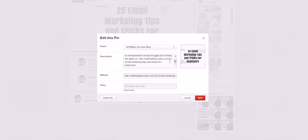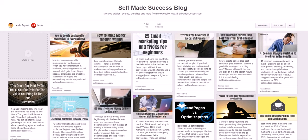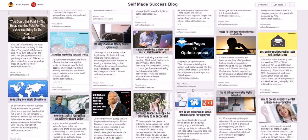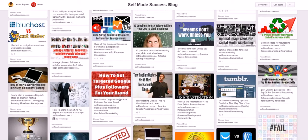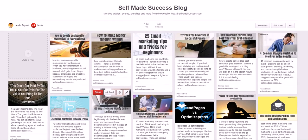Another thing you want to do is find what works. Some pins have shares, some have comments, some don't. To rank your pins, the more repins, likes, and comments you have, the better they will rank — as long as you also have good keywords. But you may need to build up enough followers before that happens naturally, so you need strategies to get more shares early on.